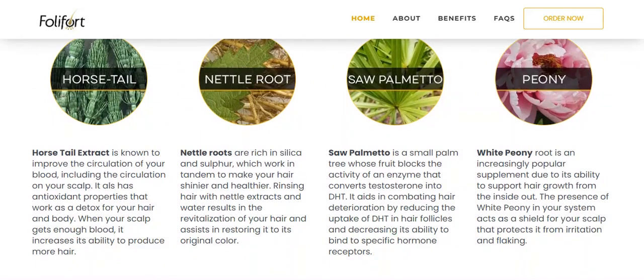We also have horsetail extract, which is known to improve blood circulation including circulation to the scalp; nettle roots, which work together to make your hair shinier and healthier; saw palmetto, which is a small palm tree; and to finish off our potent natural ingredients, white peony root, which has the ability to support your hair growth from the inside out.